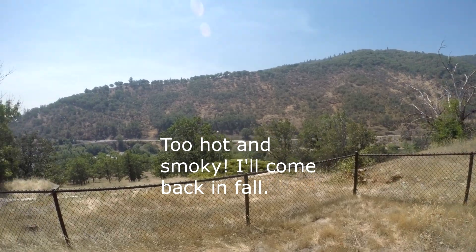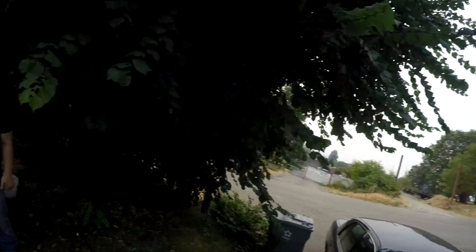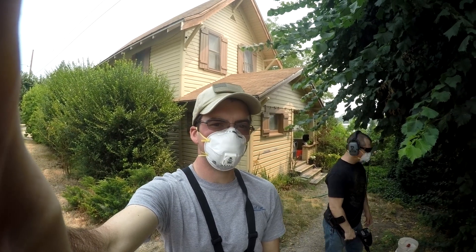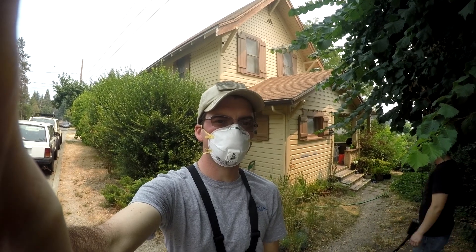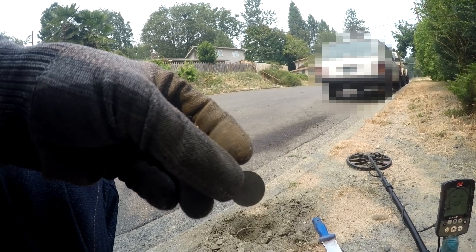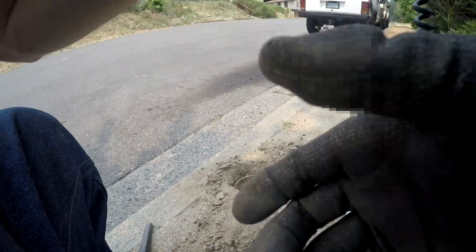Hey guys, sorry it's been so long since I shot a video. All that haze you see — that's not fog, that's smoke. We've got a fire probably five to ten miles away to our west and we've been dealing with this for the past few weeks. We're out detecting today with our masks on to help us breathe a little better. This house was built in 1900. I just scratched my wheat penny — dang it — 1942 is what it was. It rang up pretty good, was a little jumpy. I kind of figured it was a wheat penny though; it was only about two or three inches deep. We know there are wheat pennies here, so let's go find some more and we won't scratch them.